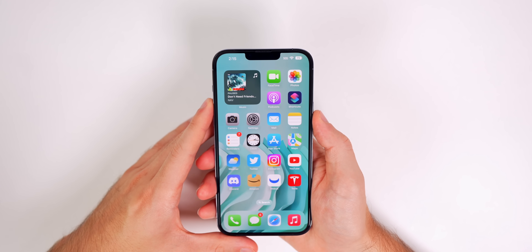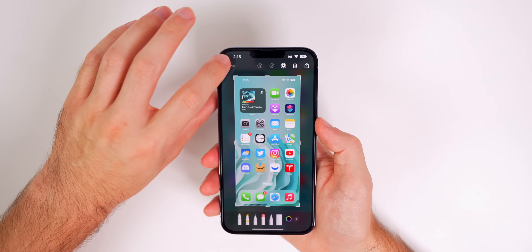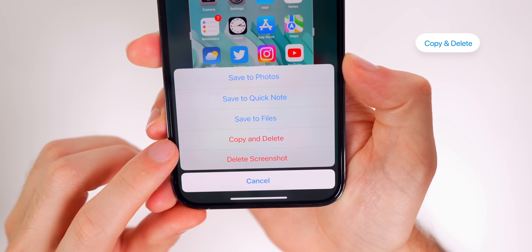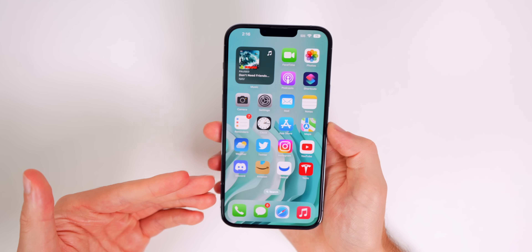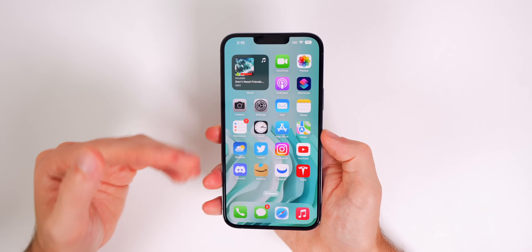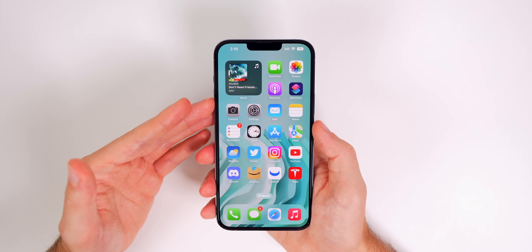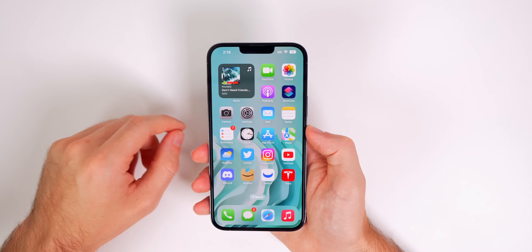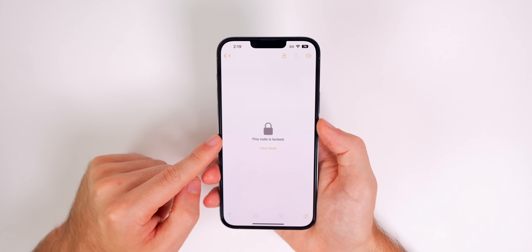My next favorite feature is when you take a screenshot — I take probably 100 screenshots a day. When you tap on Done, we now have a new option: Copy and Delete. When you press Copy and Delete it will delete that screenshot but copies it to your clipboard so you can paste it in your group chat, email, or wherever you're trying to send it, without clogging up your photo library by saving it to your device.